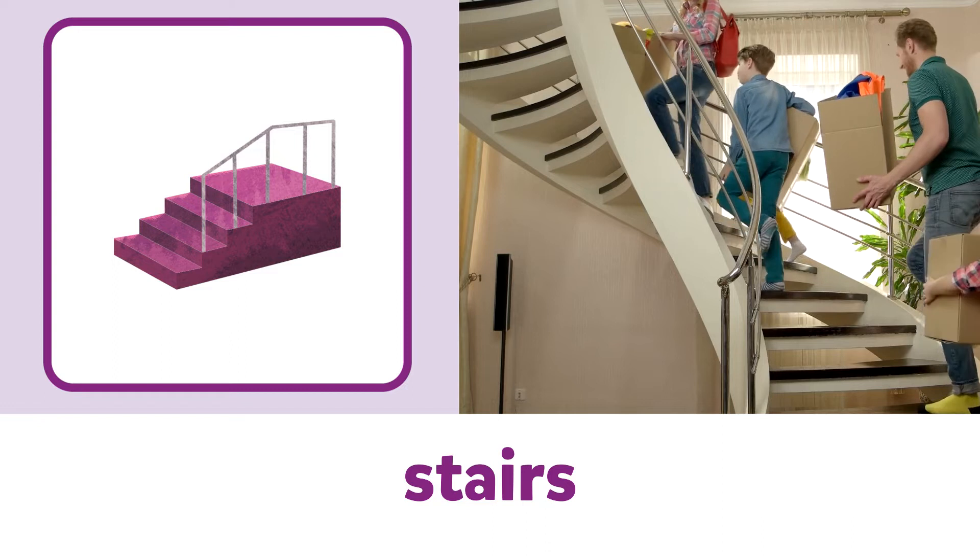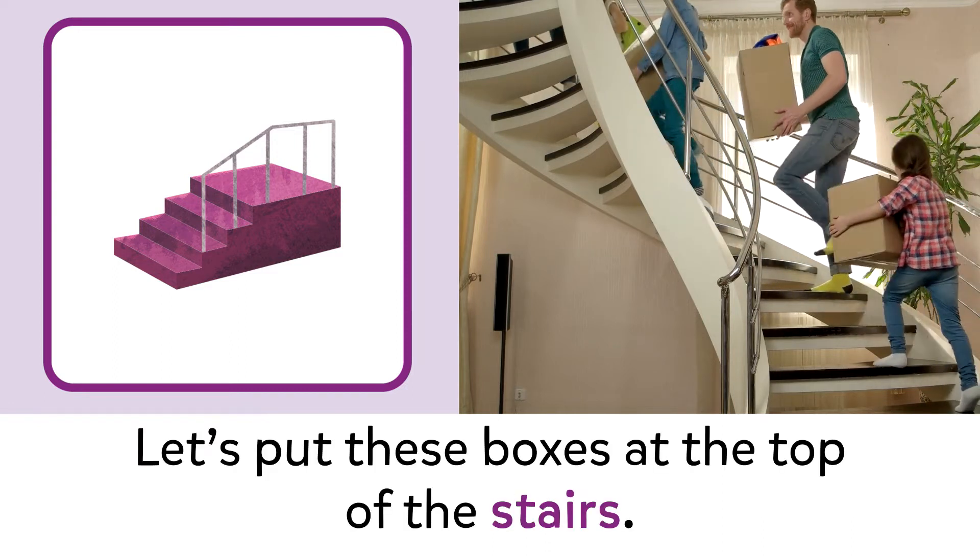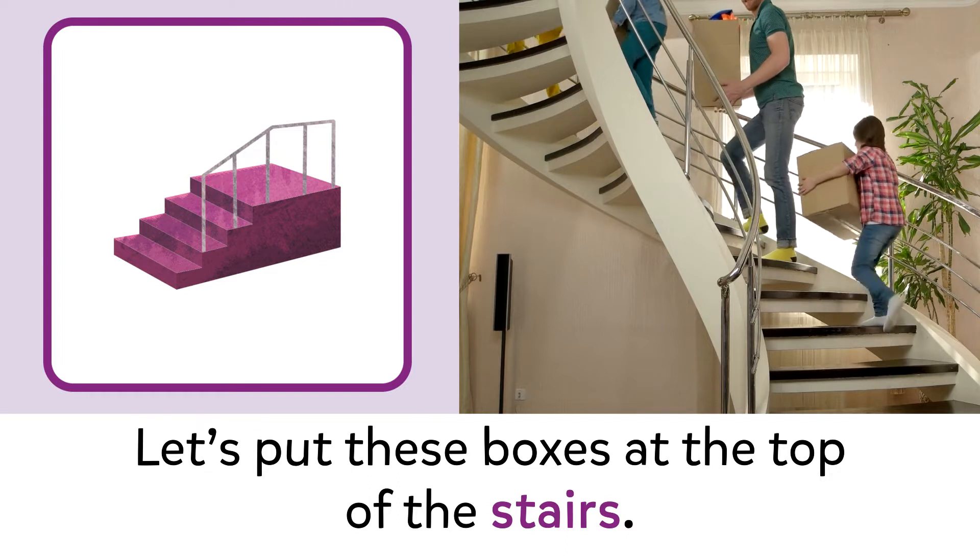Stairs. Stairs. Let's put these boxes at the top of the stairs.